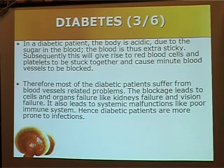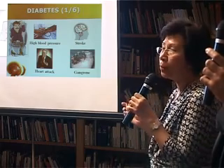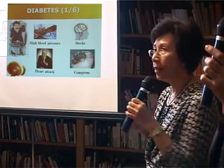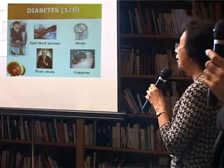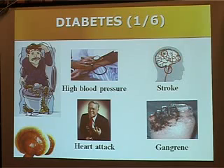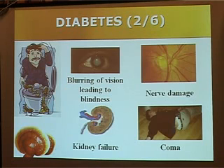You can see that most diabetic patients, although they are on medication, after some time the medication will not work. They have to go on insulin, and they will even end up with a lot of blood vessel problems, like high blood pressure, stroke, heart attack, gangrene, poor vision, even blindness, nerve damage, and kidney failure. Kidney failure is very common among diabetics and it may even cause death.